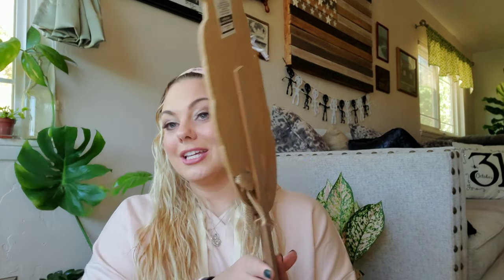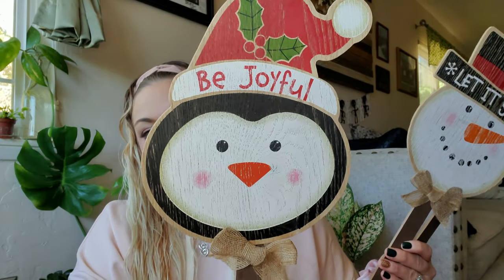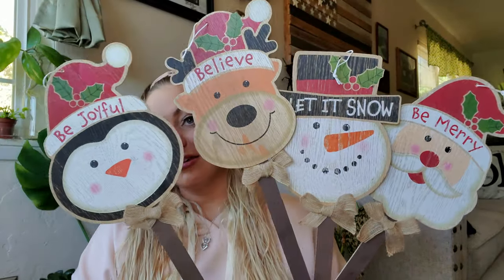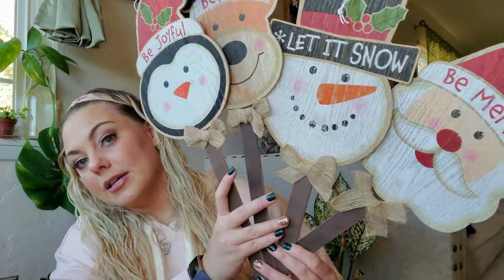I found so many cute card stakes for Christmas — I think I got all of them. There's the reindeer with 'Believe,' the little penguin with 'Be Joyful,' Frosty with 'Let It Snow,' and Santa with 'Be Merry.' I love all the little messages. They have a little spot at the bottom to stick them in the ground or a planter, or you could pop them off for a DIY. Each one has a little burlap bow at the bottom.